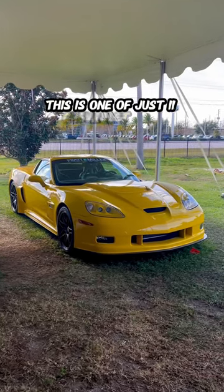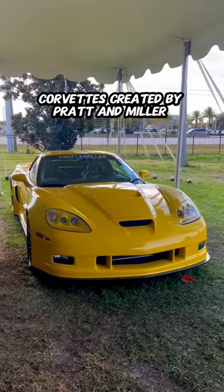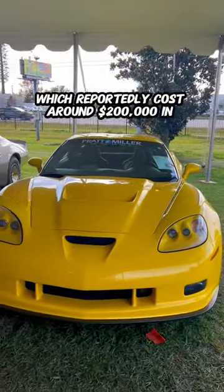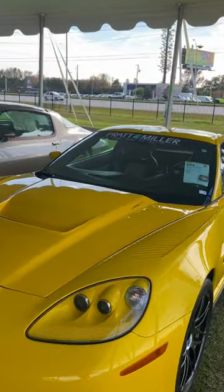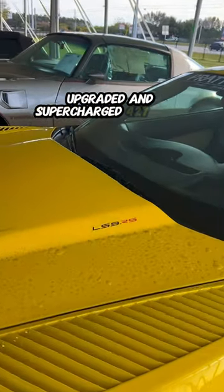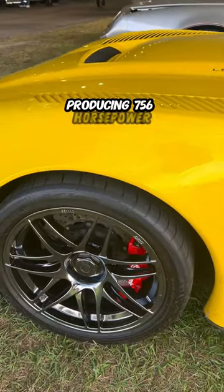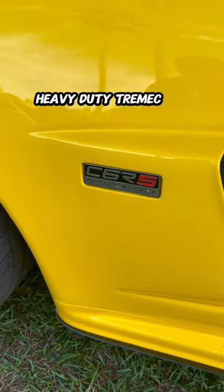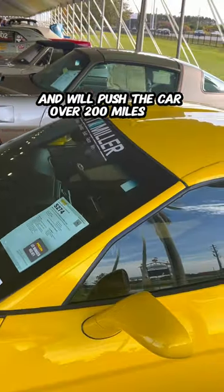This is one of just 11 Chevrolet C6 RS Corvettes created by Pratt & Miller Engineering, which reportedly cost around $200,000 in 2008. Standard was a built 8.2 liter V8, but this car features the optional upgraded and supercharged 427 cubic inch V8 producing 756 horsepower and 820 pound feet of torque, paired with a heavy-duty Tremec six-speed manual transmission, and will push the car over 200 miles per hour.